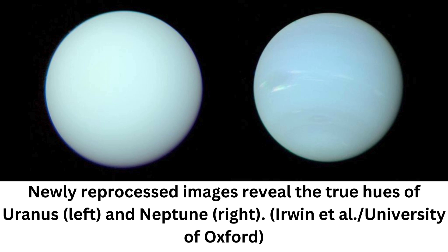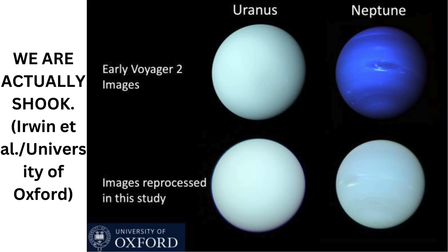Now, however, scientists have reprocessed the data and revealed that we had it deeply incorrect all along. Uranus and Neptune are actually very close in color. There is a difference, but it's much smaller than previously thought.